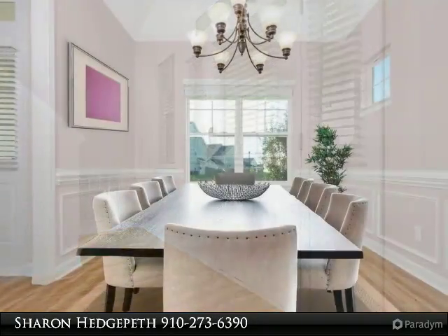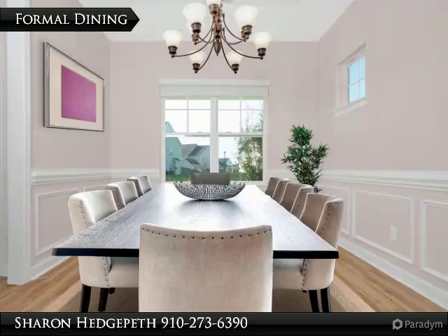Virtually staged photos included. Your search is over. Welcome home.